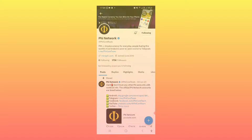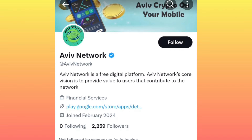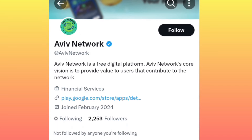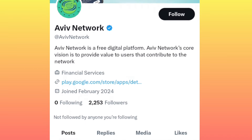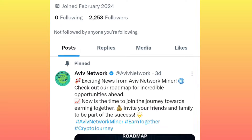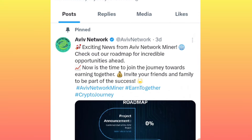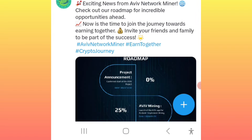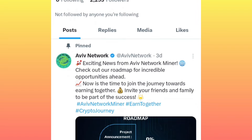Now watch here — this is the project by the name Aviv Network. It's a new project, it's around two weeks old, so I don't want anybody to miss this. It's better you join as early as now when the mining speed is still faster.